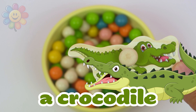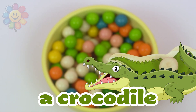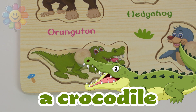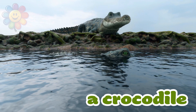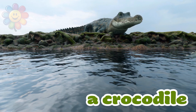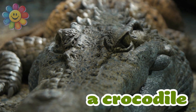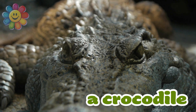It's a crocodile. This animal has an enormous mouth with a very strong jaw with lots of sharp teeth. The crocodile is also an excellent swimmer. He lives mostly in fresh water such as rivers and lakes.